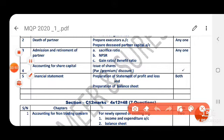Death of a partner is a compulsory question. You will get either executor account or a death of a partner account — any one of them. It is a compulsory question.